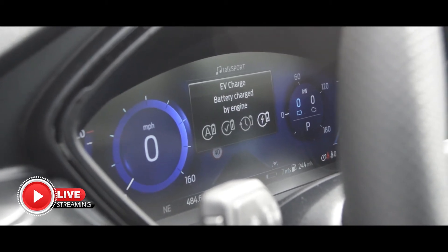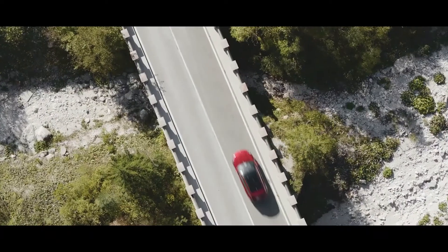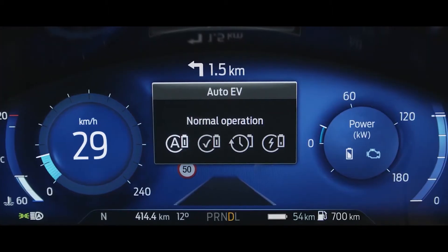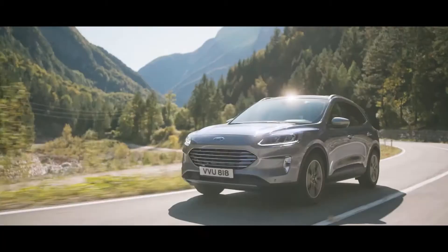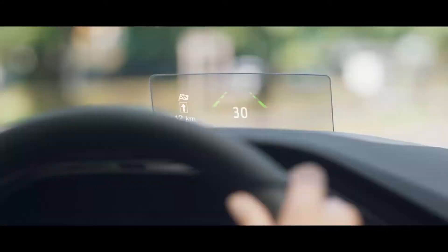The four driver modes are: EV Now, EV Auto, EV Later, and EV Charge. The ST line comes standard with Ford's first 12.3-inch cluster display, and it also has a heads-up display for convenience while driving.